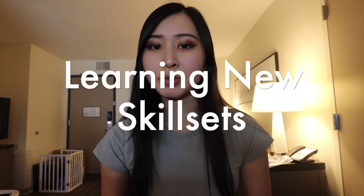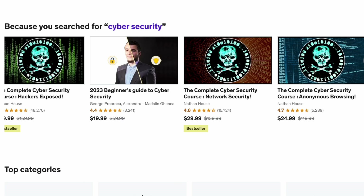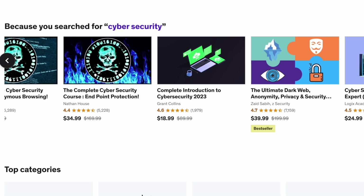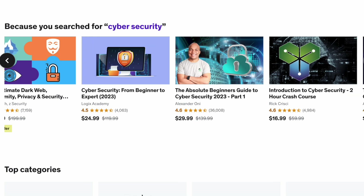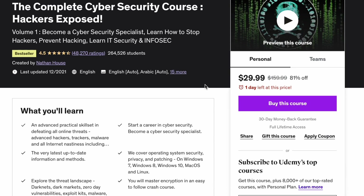Next up is making sure you're learning relevant cyber security skills, and you can do this easily and effectively with cyber security courses on Udemy, who's sponsoring today's video. If you haven't heard of Udemy, it is a very popular online learning platform that hosts a huge number of cyber security courses. Here are the top five I recommend for cyber security beginners just getting started in their careers.